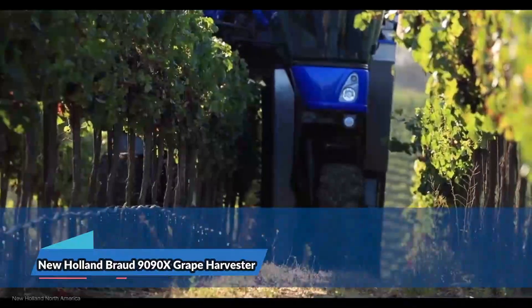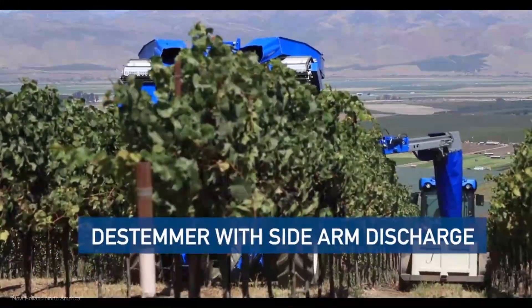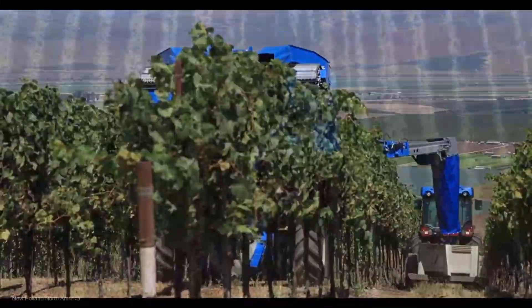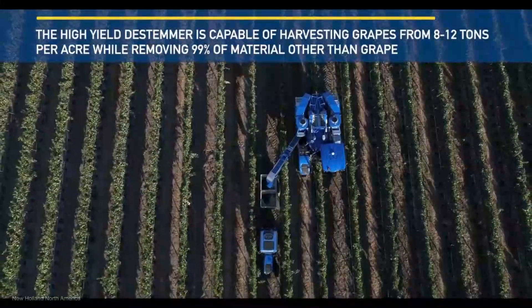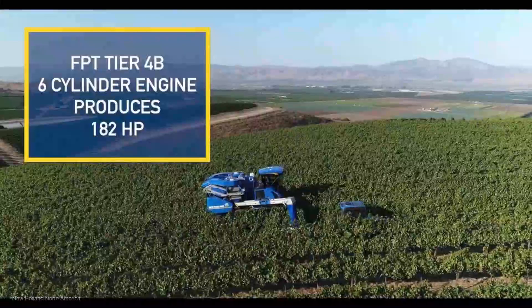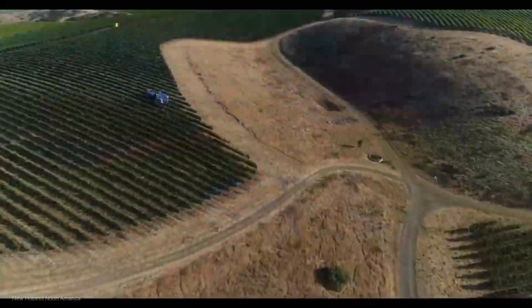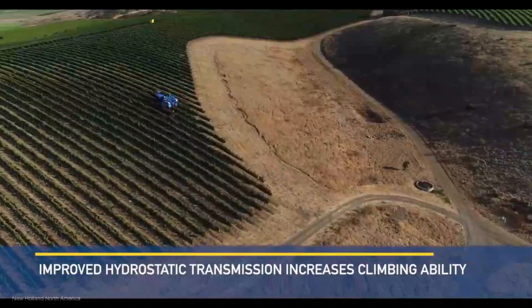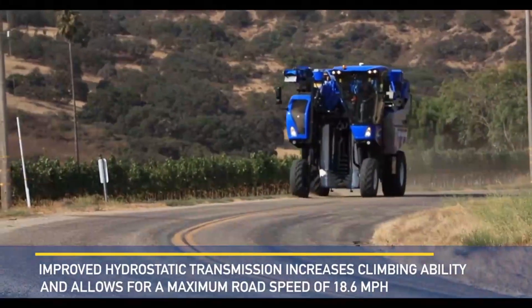Grape enthusiasts, don't miss out on the New Holland Braud 9090X Grape Harvester, priced at $350,000. This isn't just a harvester — it's a grape picking virtuoso. It's designed to delicately and efficiently harvest grapes for winemaking with precision. With its gentle shaking and de-stemming process, the 9090X ensures that grapes reach the winery in pristine condition.